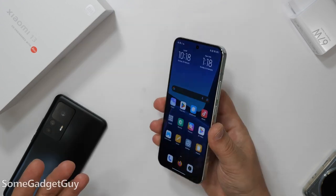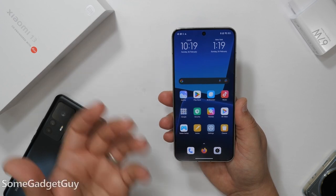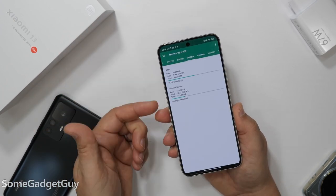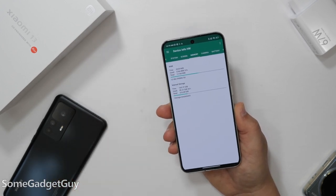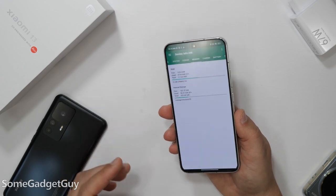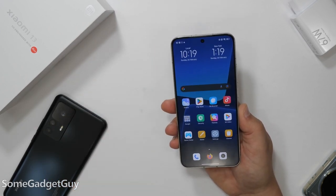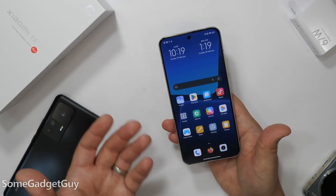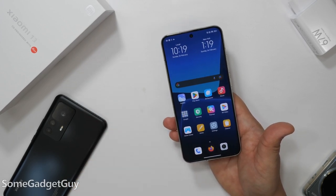The standard Xiaomi 13 arrives as the competitor device to phones like the Galaxy S23. The international pricing has been announced — I am reviewing the 12GB RAM, 256GB storage model, which is going to retail for around 999 euros. Depending on market and availability, this phone exists as a clear shot somewhere in between a Galaxy S23 and an S23 Plus.